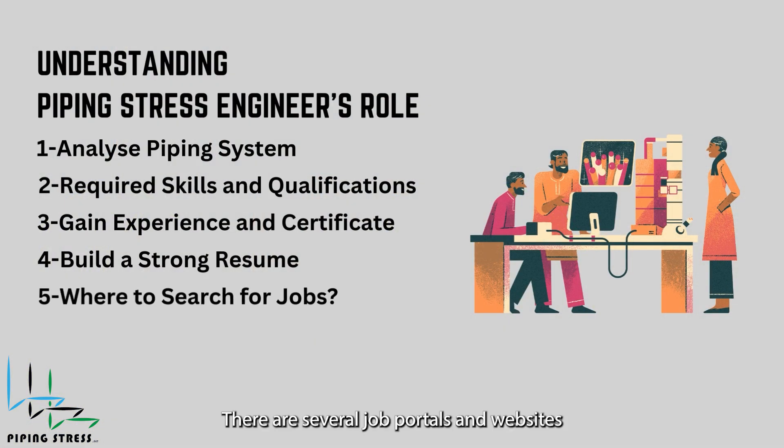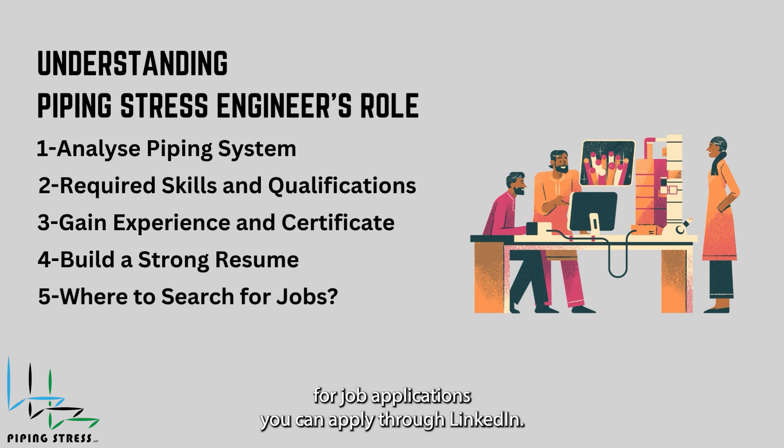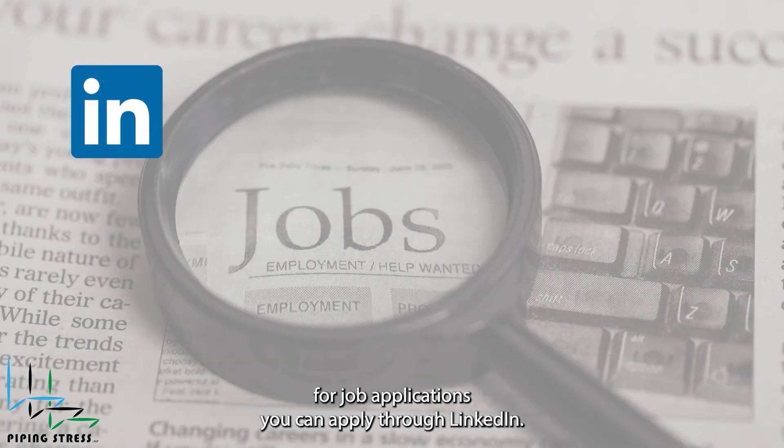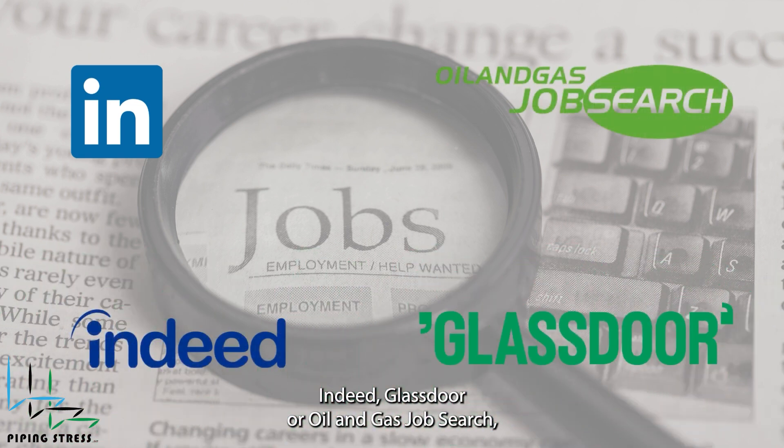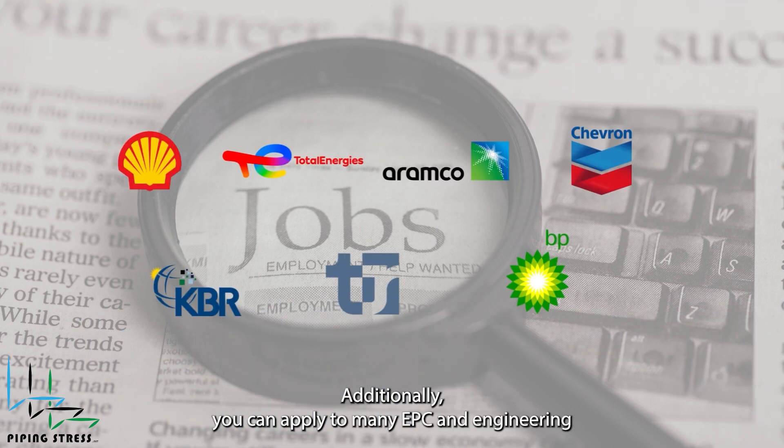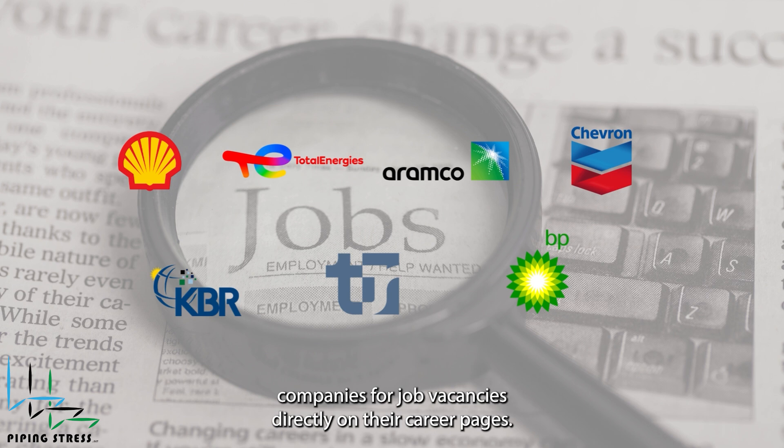There are several job portals and websites for job applications. You can apply through LinkedIn, Indeed, Glassdoor, or Oil & Gas Job Search, which are popular platforms for engineering job openings. Additionally, you can apply to many EPC and engineering companies for job vacancies directly on their career pages.